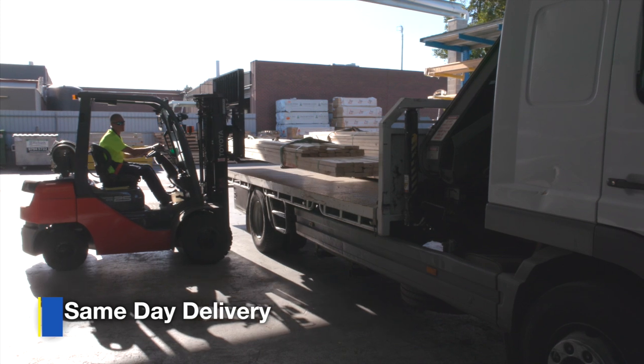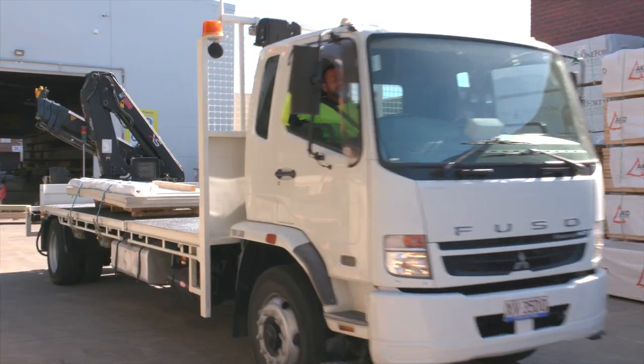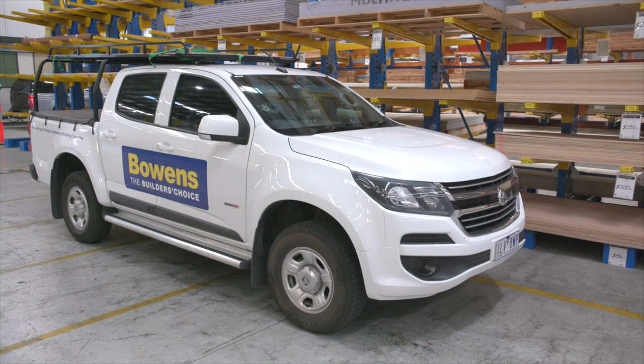Same-day delivery is a huge part of what we do at every store, and Brunswick's no different. We've got two crane trucks, two of our own flatbeds, small trucks on hand, and utes on hand.